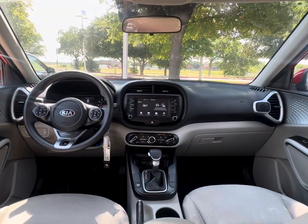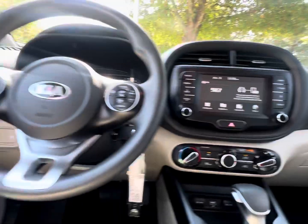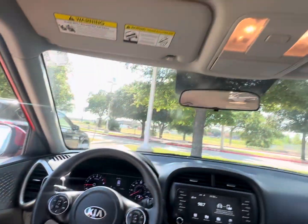We have our front panel, shifters, AC, and it's really, really comfortable. We have plenty of room.